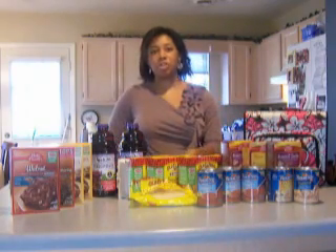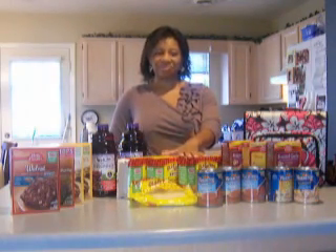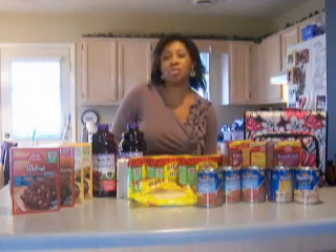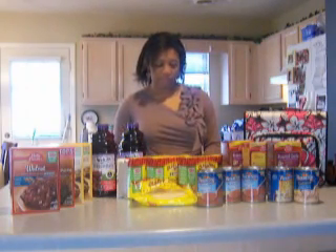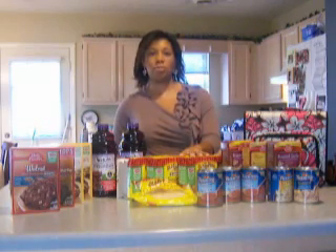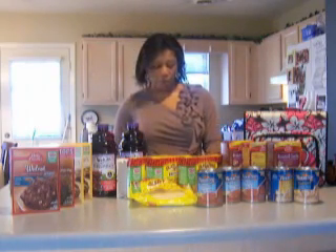Another Betty Crocker General Mills promo deal is the taco shells. Any taco shells, taco kits, or tortillas qualify — whatever combination you want. If you buy four, you get $5.00 off at the register. I bought four boxes of taco shells and after the $5.00 off plus coupons, it came to 44 cents per box. These normally run between $1.99 and $2.50 a box.